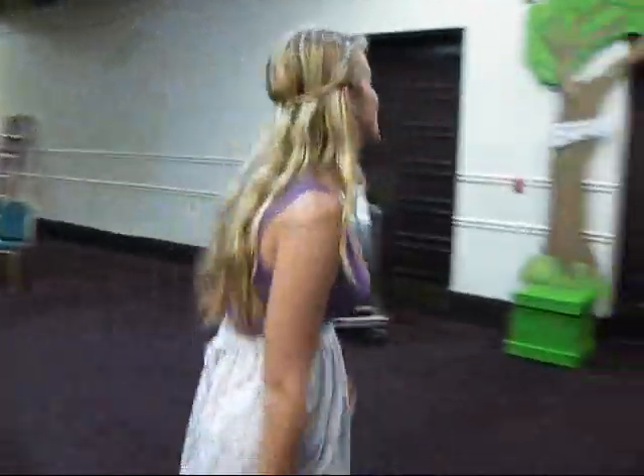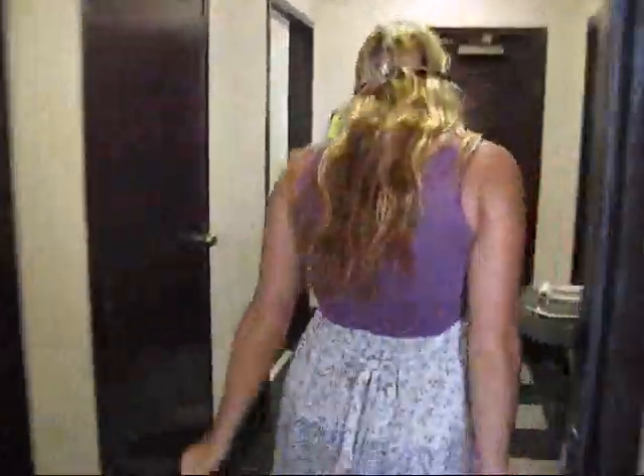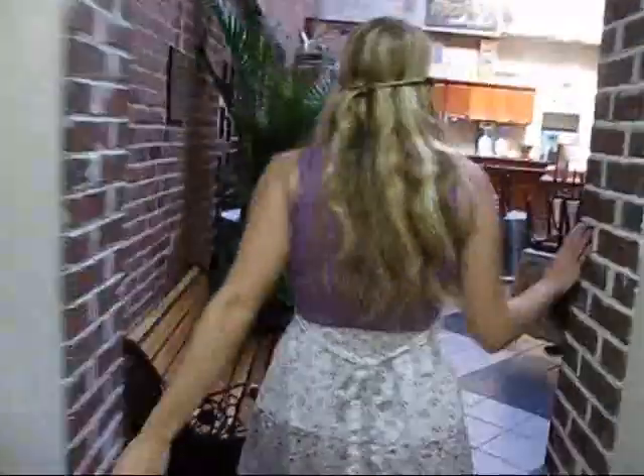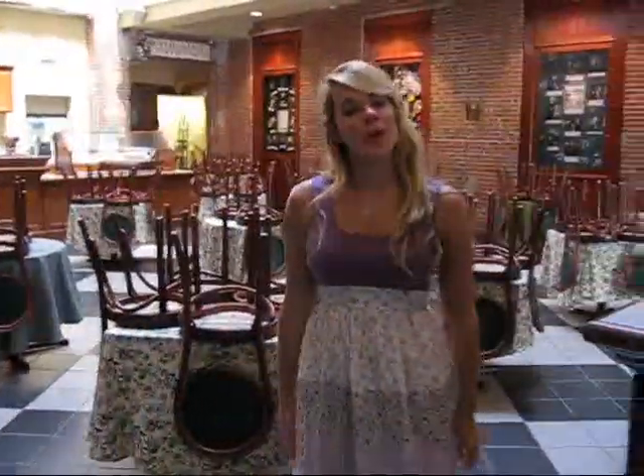Now let's go back out to the atrium. It's locked, so we'll go back out the front door. Inside here is the atrium. It is also home to the Portobello Market Restaurant.